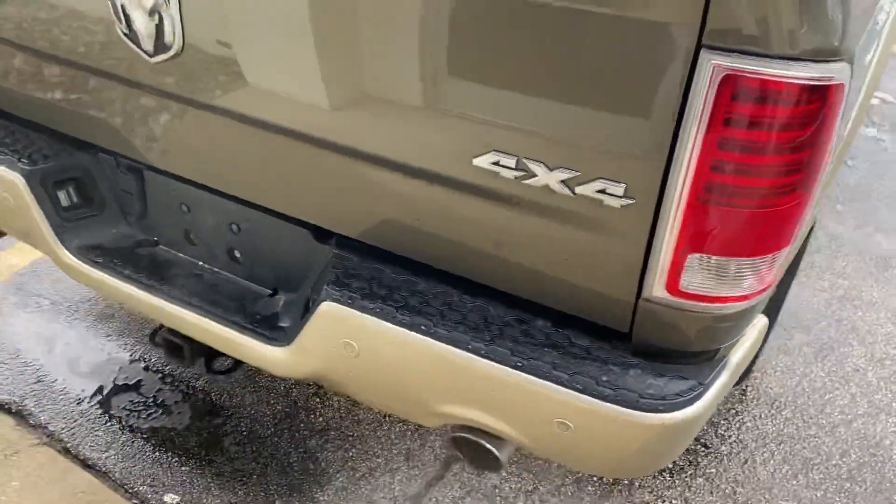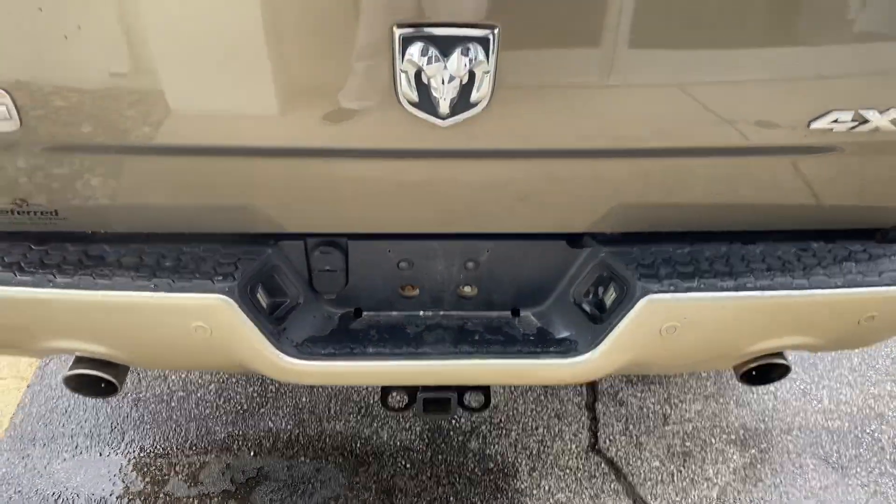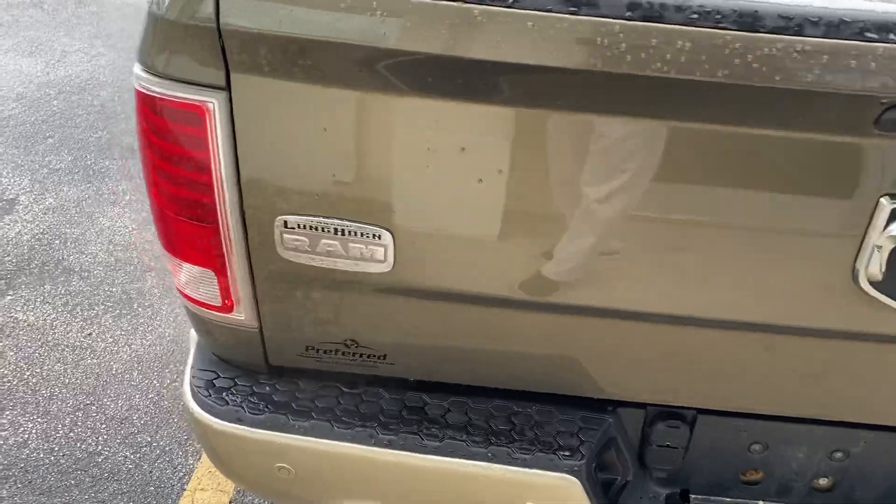We'll take a step around to the rear. We have the trailer tow package with the four and seven pin connectors. Dual exhaust. Another Laramie Longhorn badge.